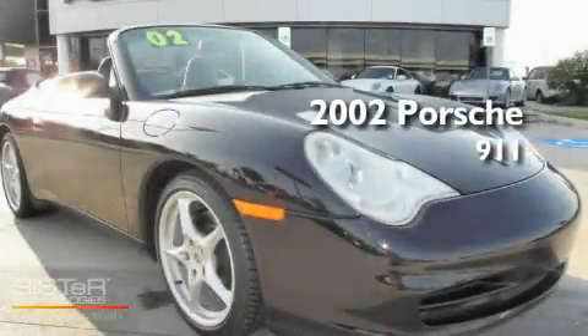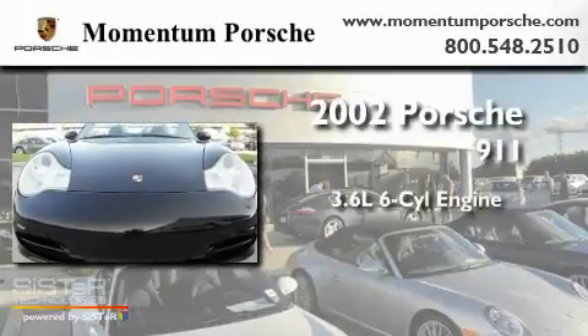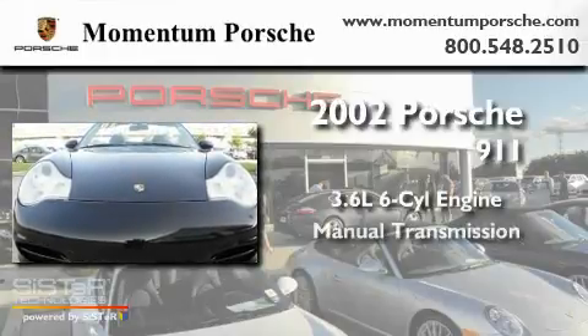This is a 2002 Porsche 911. It has a 3.6-liter six-cylinder engine and a manual transmission.